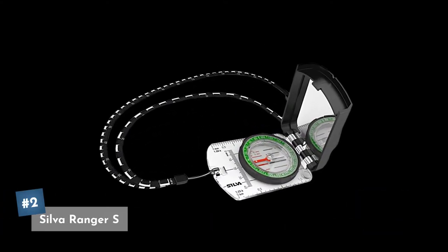Coming in at our number two pick is the Silva Ranger S compass. It comes with a non-slip grip, fluorescent elements for easy use in the dark, and a safety strap. It's a little bit more of a step up in price — right now you can get it on Amazon for about $40.